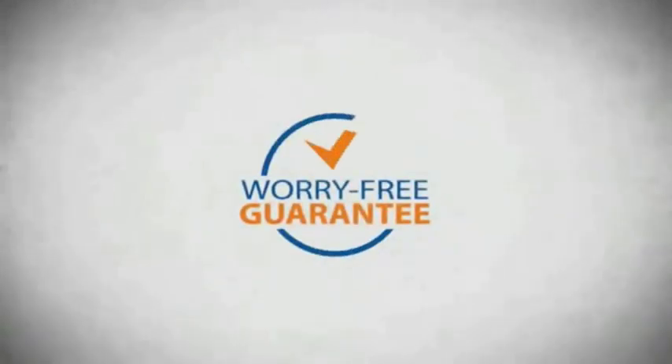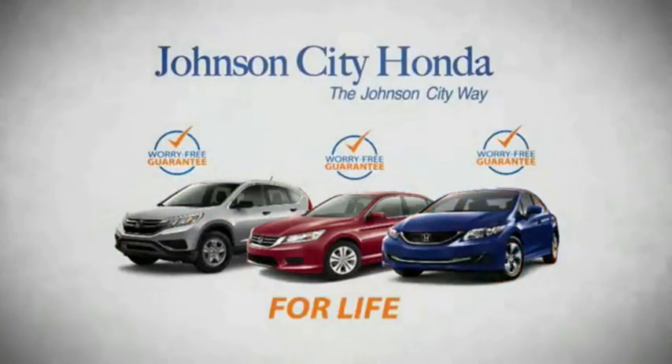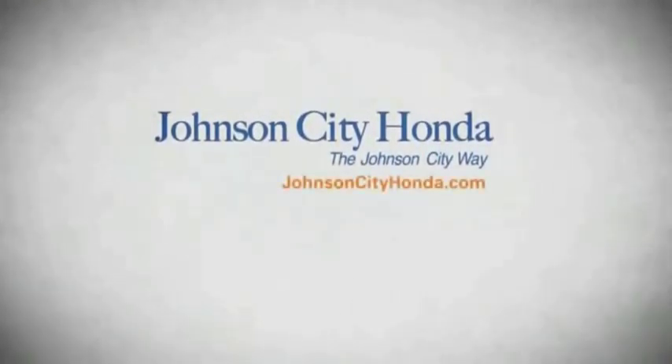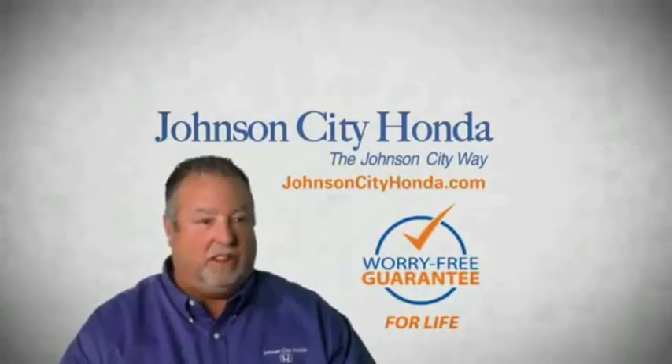And yet life is how long Johnson City Honda stands behind your new or quality pre-owned vehicle, because we want you to be our customer for life. A lifetime warranty at no extra cost. That's the Johnson City way.